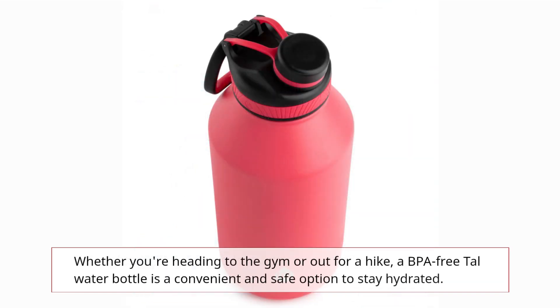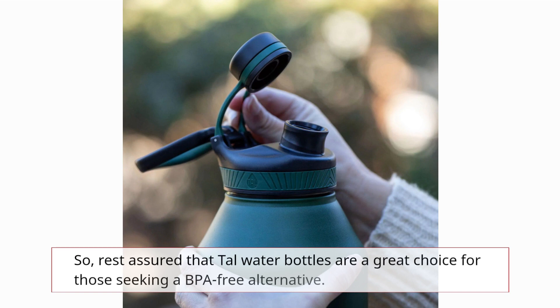Whether you're heading to the gym or out for a hike, a BPA-free tall water bottle is a convenient and safe option to stay hydrated. So, rest assured that tall water bottles are a great choice for those seeking a BPA-free alternative.